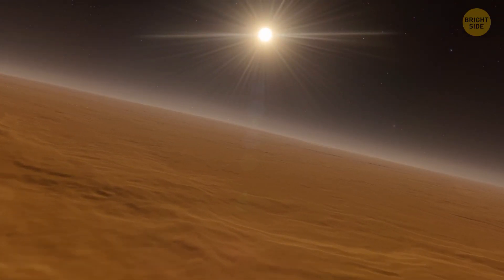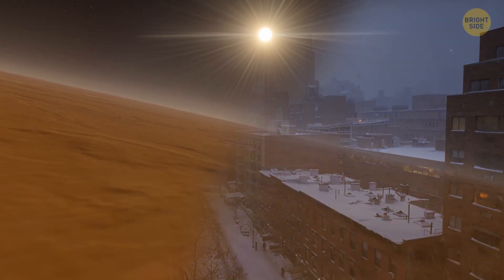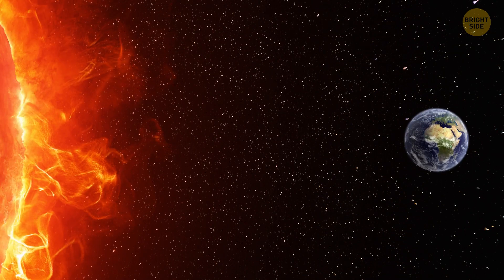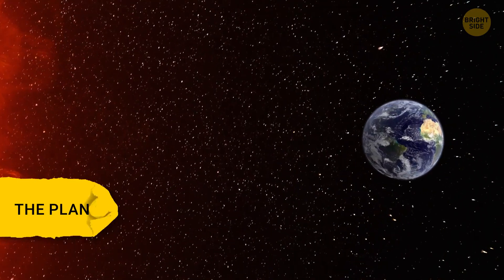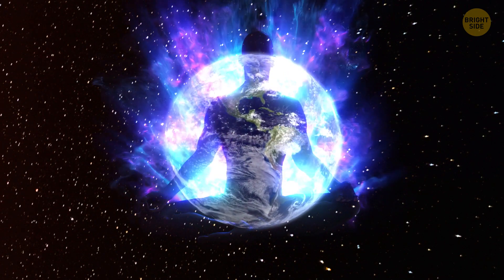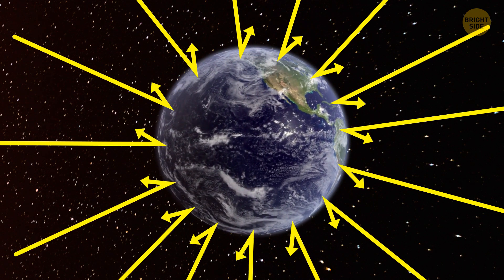That doesn't mean that K2-18b feels like New York in January — it only gives us an idea of the theoretical temperature. The planetary equilibrium temperature is basically the temperature a planet would have if it was perfectly balanced in terms of radiation. It's when the amount of heat leaving a planet is the same as the amount of heat coming in.